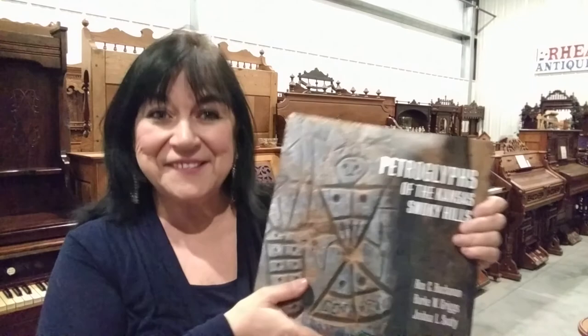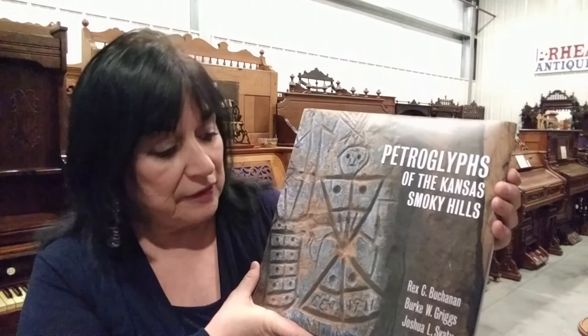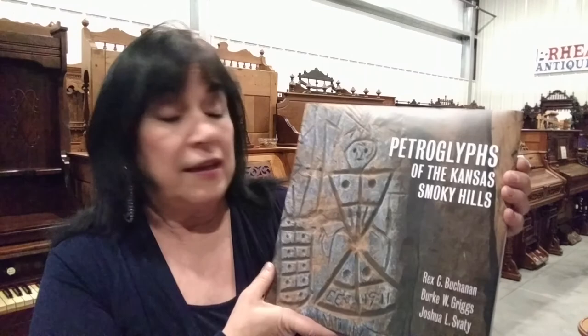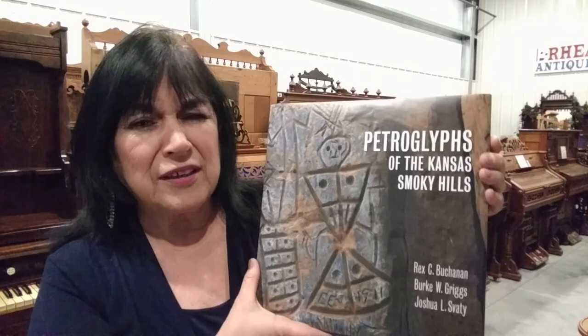What an exciting wildlife segment. You know, we've talked about how much there is to explore in Kansas. This brand new book from KU Press, Petroglyphs of the Kansas Smoky Hills, by Rex Buchanan, Bert Griggs, and Josh Svati, is a must-have. And thank you, Dave Kendall, for bringing us a little information and something of the presentation from the Lawrence Library on this magnificent volume.